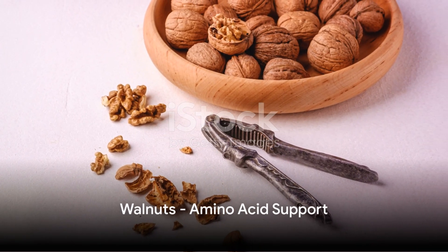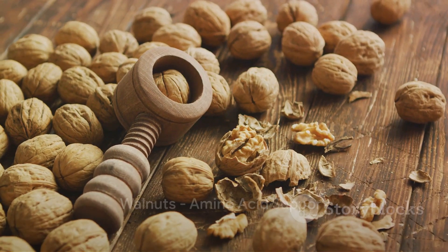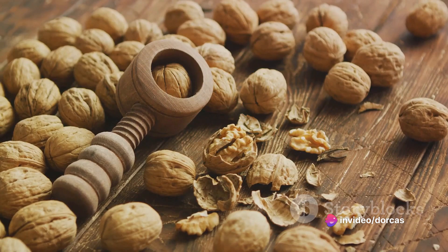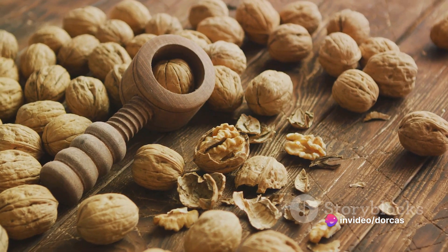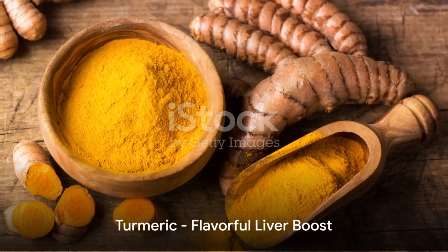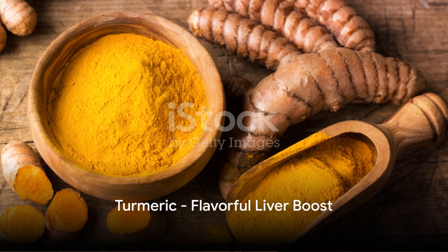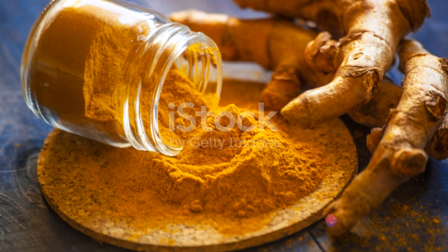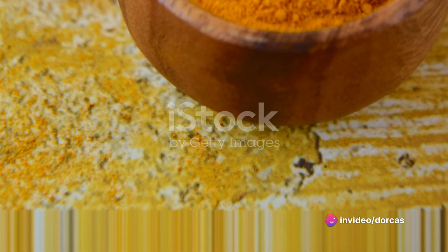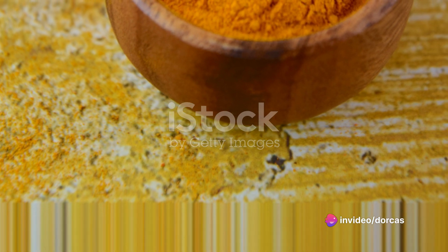Twelfth on the list is walnuts. Holding high amounts of the amino acid arginine, walnuts aid the liver in detoxifying ammonia. They also contain glutathione and omega-3 fatty acids, which support normal liver cleansing actions. Next is turmeric. This spice is not only a great way to add flavour to your dishes, but it also helps boost liver detox by assisting enzymes that actively flush out dietary carcinogens.